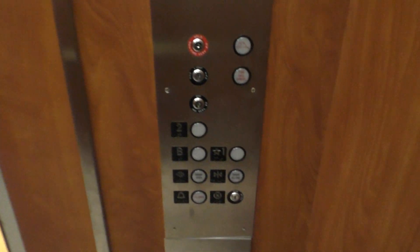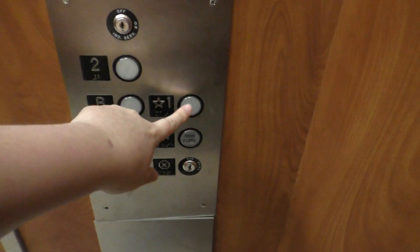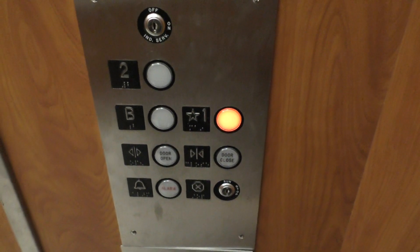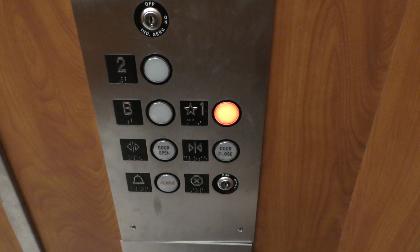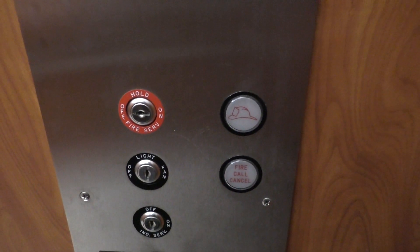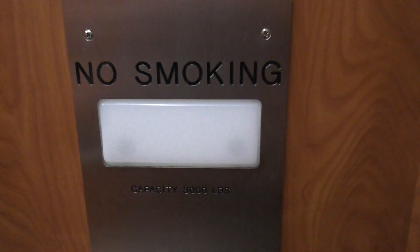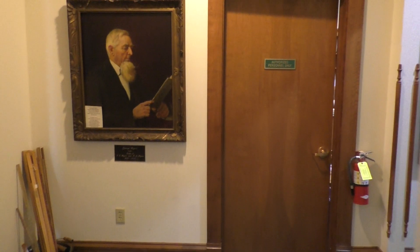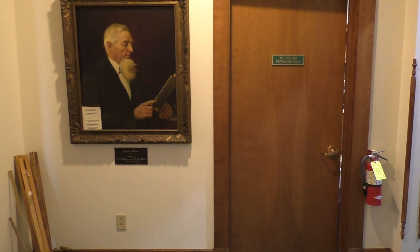And we'll end it up on one. Here's your fixtures again. And here's your key switches and the capacity plate. Let's get out. It's got the bumper.